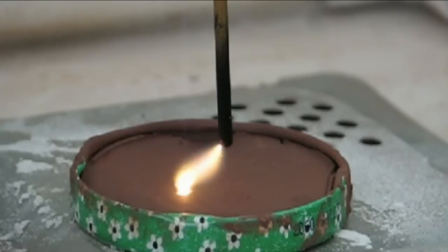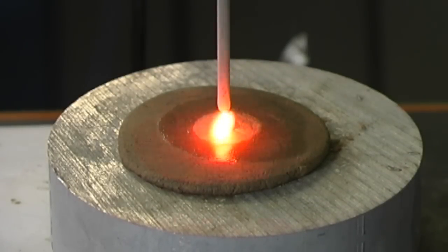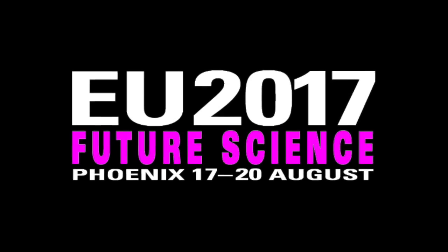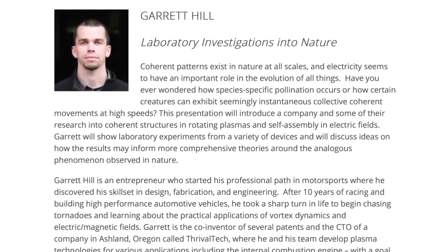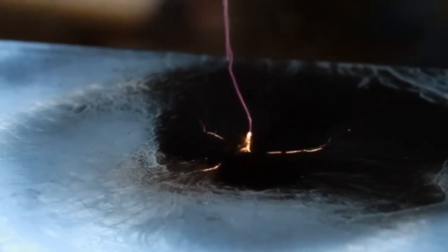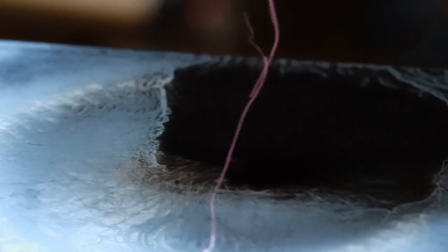For many years, this hypothesis has been tested in laboratory experiments, and it's now clear that countless familiar planetary features can be reproduced through electrical discharges. At the forthcoming Thunderbolts Conference, Future Science, taking place August 17th to 20th in Phoenix, Arizona, guest speaker Garrett Hill will discuss his research into the role of electric fields in nature and the laboratory. Today, in part one of a two-part presentation, Garrett will explore what he and his team have learned in their investigation into electrical geological processes.